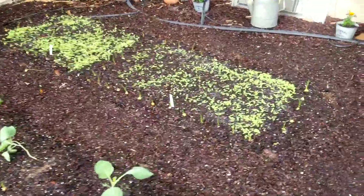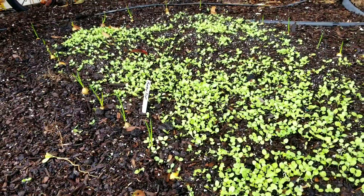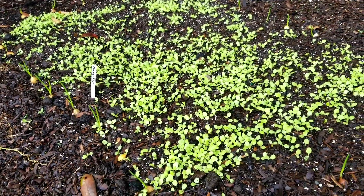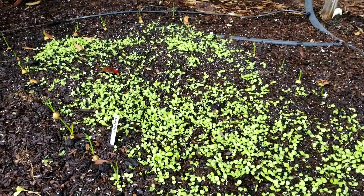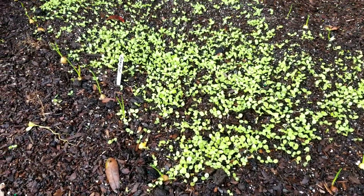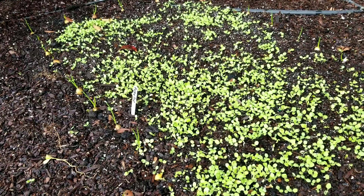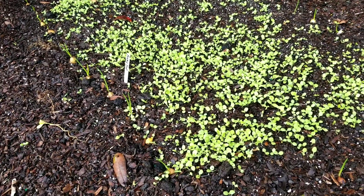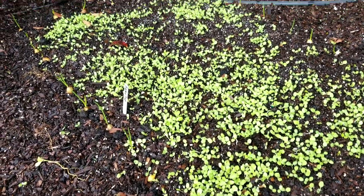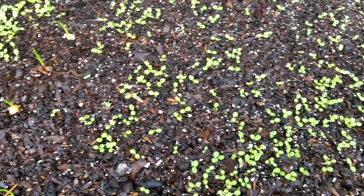Over here are some of the Baker Creek seeds we put in. This is called Rocky Top Blend — I didn't realize how many seeds were in this packet, apparently there were a thousand seeds in there. I thought I wouldn't get that good of a germination rate, but I certainly did. I'm not sure if I'm going to thin these out or just let them be. I've watched videos where people haven't thinned their lettuce and it did well. I absolutely hate thinning out seeds — I feel like I'm just wasting a plant.